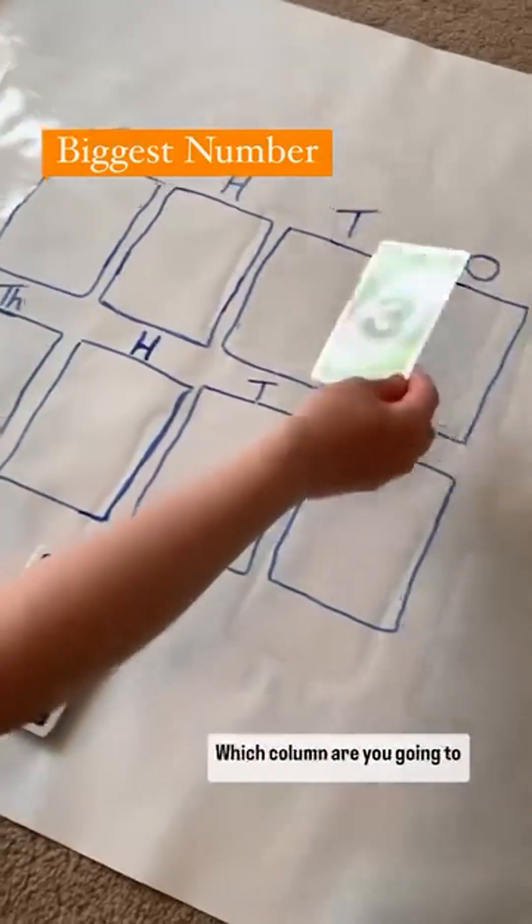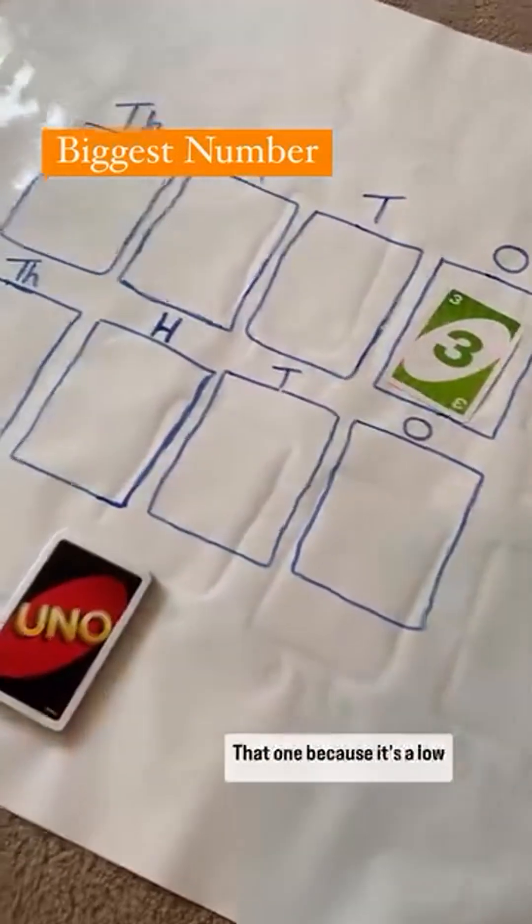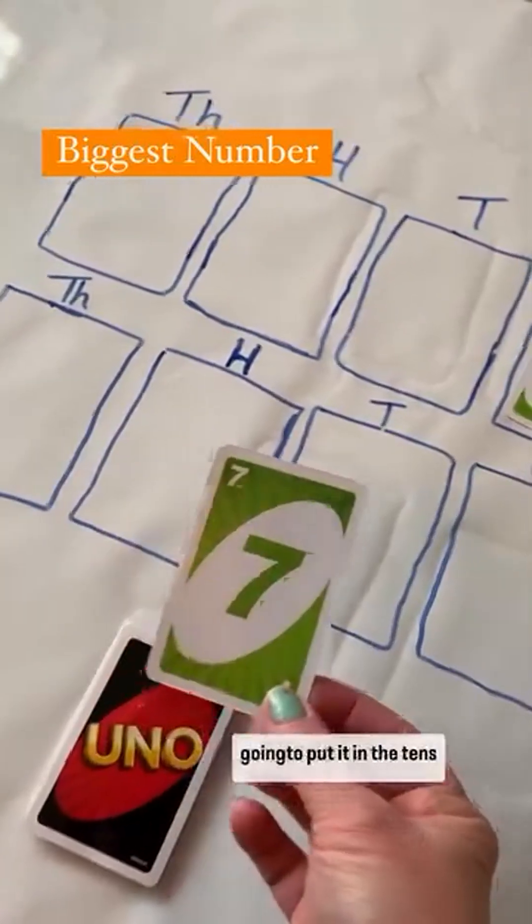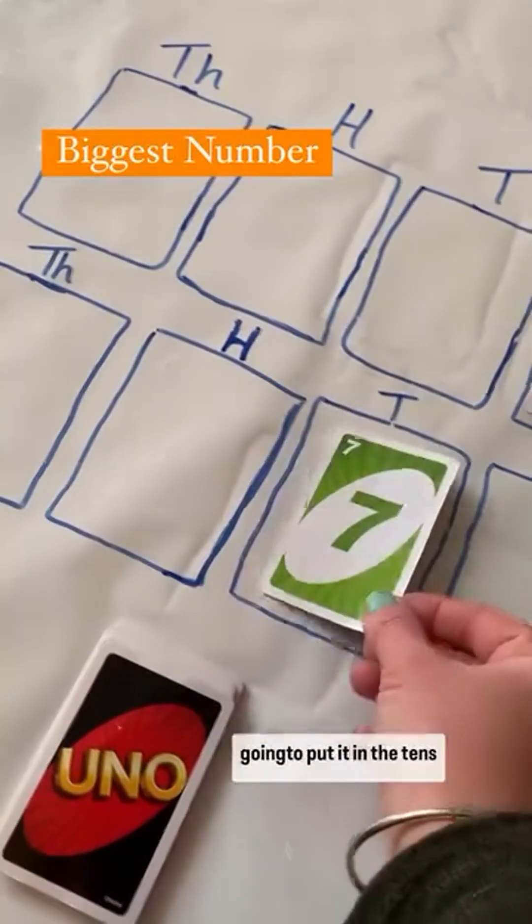You've got a three — which column are you going to put it in? That one, because it's a low number. Okay, I've got a seven so I'm going to put it in the tens column.